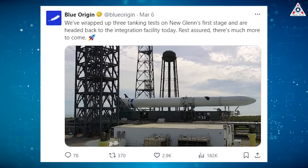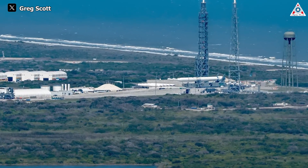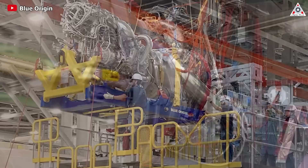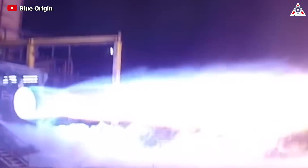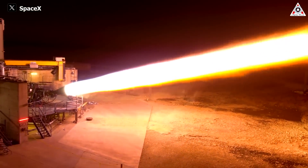Not content to stand still, Blue Origin wrapped up three tanking tests on New Glenn's first stage in the first week of March, promising there's much more to come. While this progress in New Glenn is fascinating, it only heightens curiosity about the BE-4 engine, which did not appear in those prototype reveals. It could be that Blue Origin is so confident in its abilities that it's preparing for mass production to open up a level playing field with SpaceX's Raptor engine.